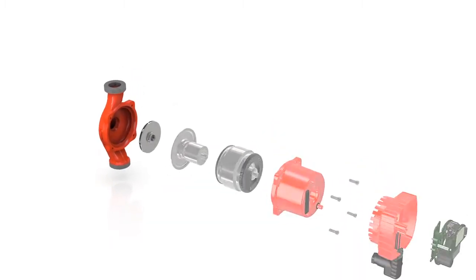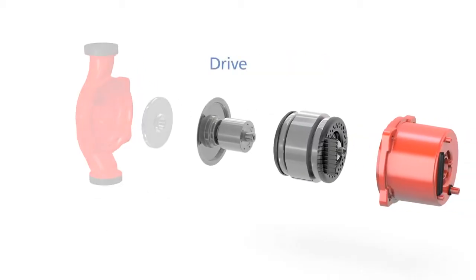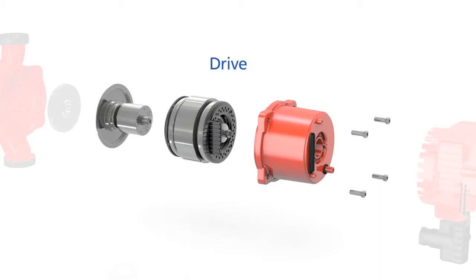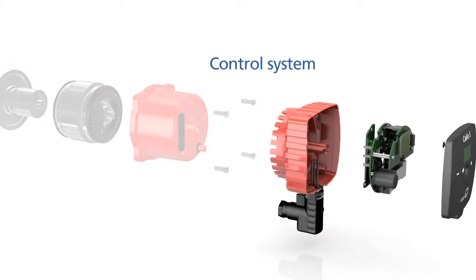Calio S can be subdivided into three assemblies: the hydraulic system, the drive, and the control system.